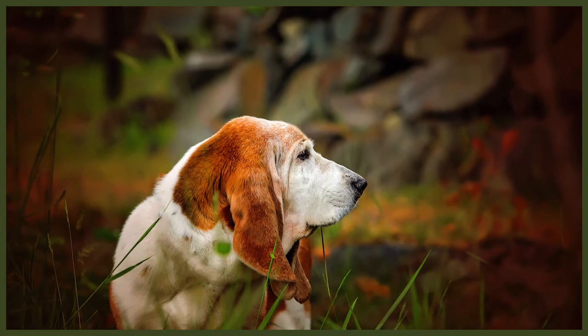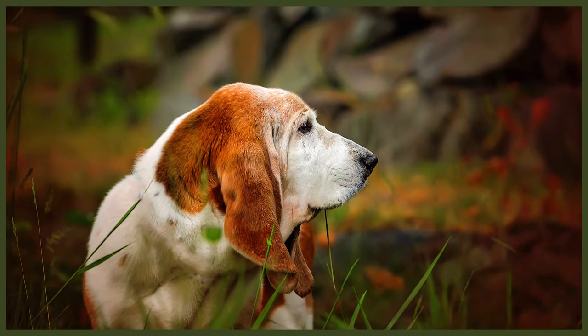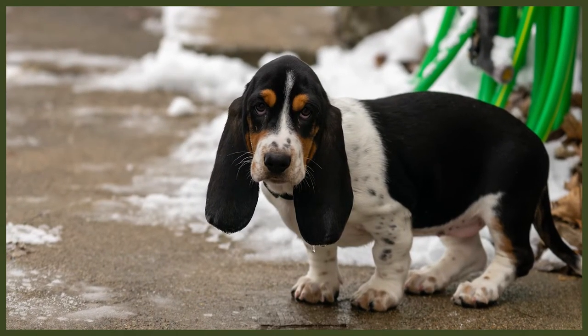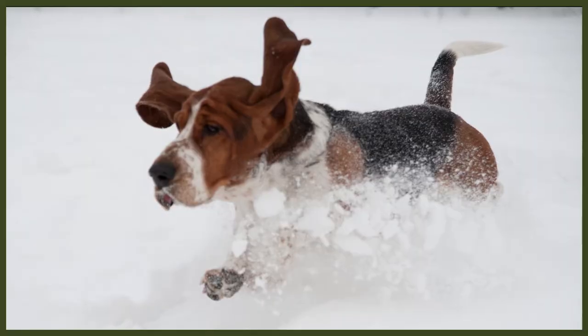A yearly vaccination booster will be required to keep your dog up to date, and if you've chosen to insure your dog, your insurance could become invalid if you haven't kept up with yearly boosters. Consult your veterinary practice for costs as they vary by area. It's a good idea to invest in a good quality dog bed that can't be ripped apart easily — these can cost anywhere between £30–£120 or $50–$100. For a good quality crate of the right size for your Basset Hound, expect to pay around £50–£150 or $80–$150. It's also a good idea to invest in a crate cover to make your Basset Hound's space feel private.